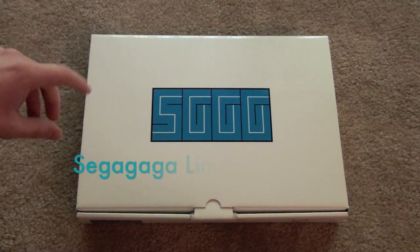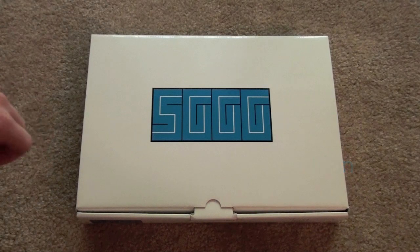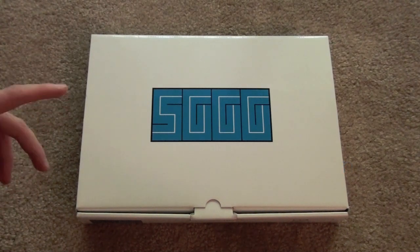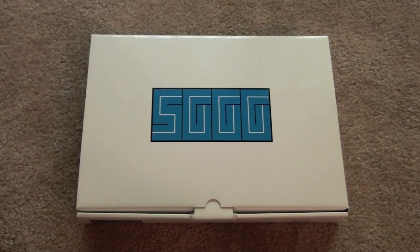Hey folks, Craig here, and today we're going to be taking a look at the limited edition of Sega Gaga for the Dreamcast. This was released in 2001, one of the last games to be released for the Dreamcast, certainly one of the last games to be published by Sega for the Dreamcast.